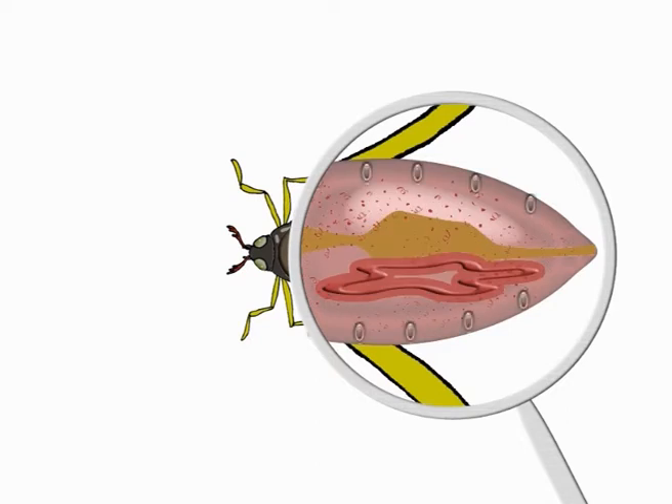Also, insects breathe differently to humans. They have a set of holes called spiracles running along the sides of their bodies, through which air enters.